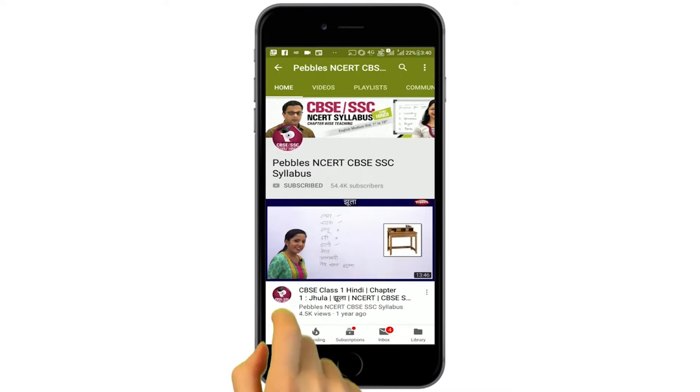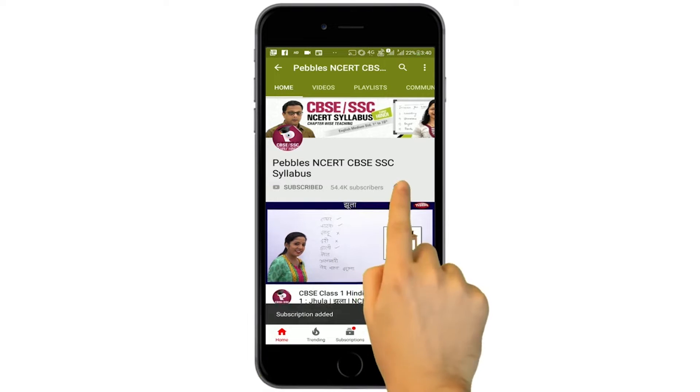Please subscribe to our channel and for latest updates click on the bell icon. Shall we move ahead, children? Here is your next question.